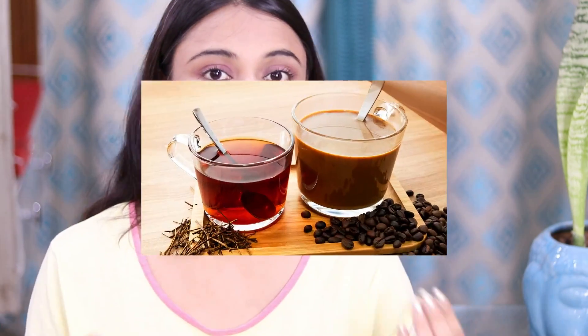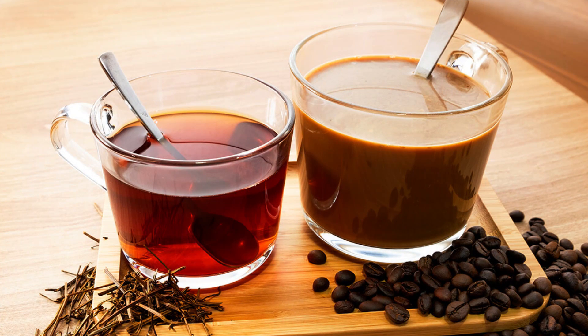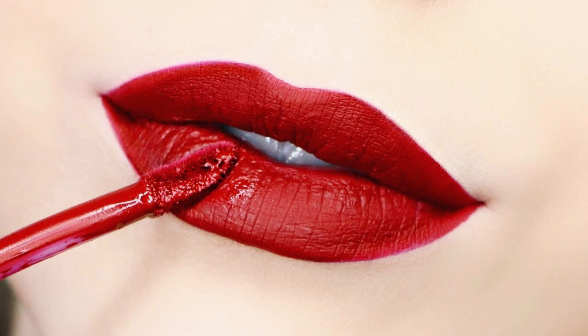Girls, first of all, we will discuss why our lips are dull, pigmented, and dehydrated. First reason: if you drink tea or coffee, then your lips are dull and pigmented. Second, if you apply a lot of lipstick, then your lips are pigmented. And thirdly, if you stay in sun rays, then your lips are pigmented.